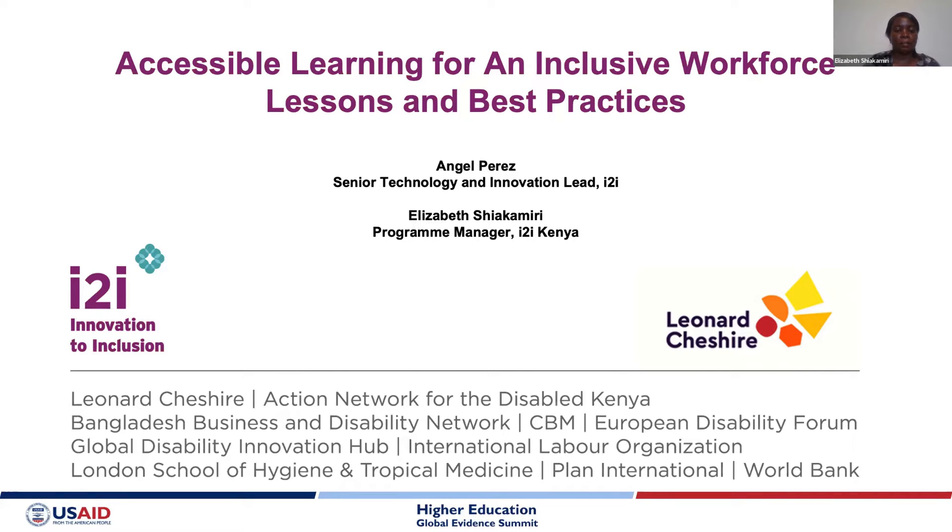Greetings from the Leonard Cheshire group. Today we are here to present to you this morning, afternoon, or evening, depending on where you are, on the topic: Accessible Learning for an Inclusive Workforce — Lessons and Best Practices. My name is Elizabeth Shakamiri, Program Manager, Innovation to Inclusion Project, based in Kenya.